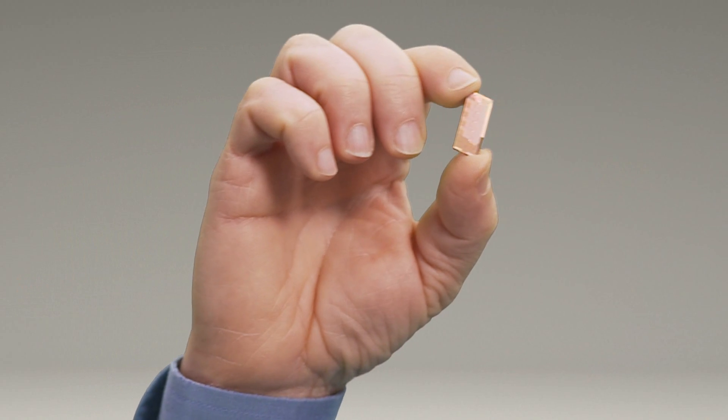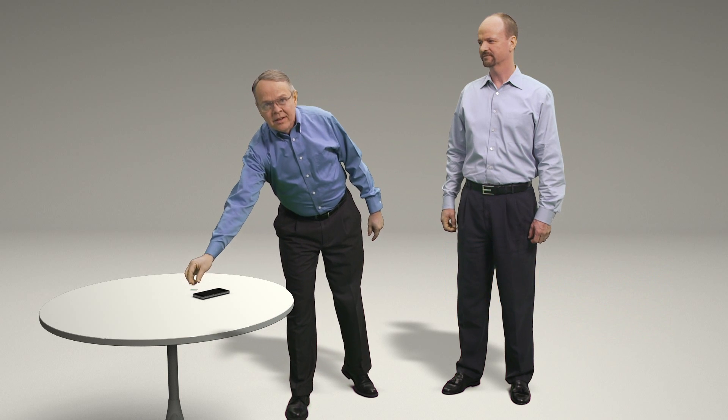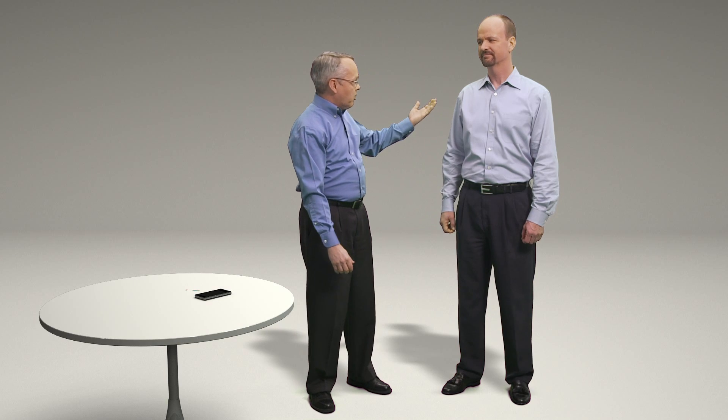And today we're going to take a closer look at this amazing technology — much closer. Right, Brad? That's right, Mark. Assuming that shrink machine of yours is still working. Still working? This is Intel, Brad. We make technology better with every generation. Take a look.